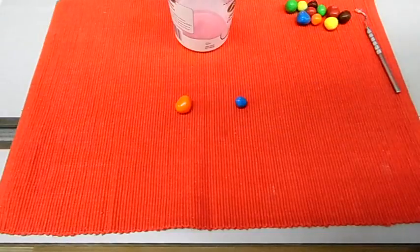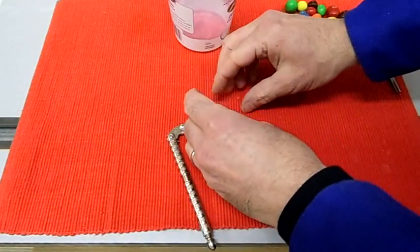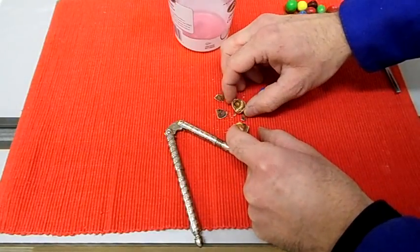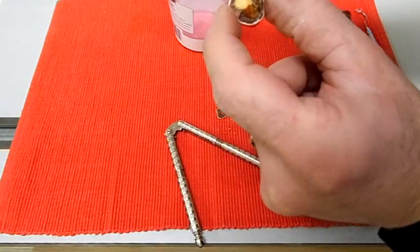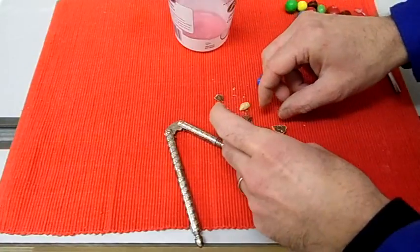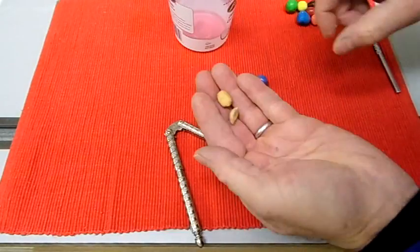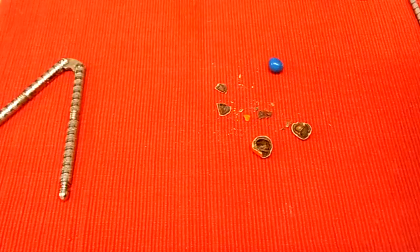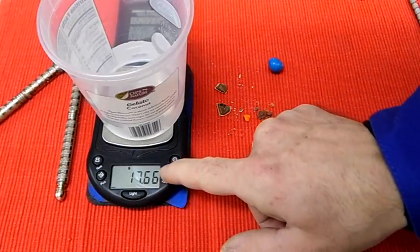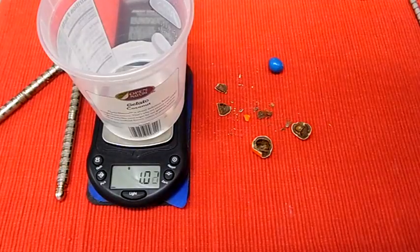Now I'm going to attempt to separate the peanut from the chocolate. The heaviest one, the orange one, turns out to have a peanut and a half in it. So there's one half of a peanut. The peanuts separate easily from the chocolate. Now I'll weigh the peanuts with no chocolate on them.